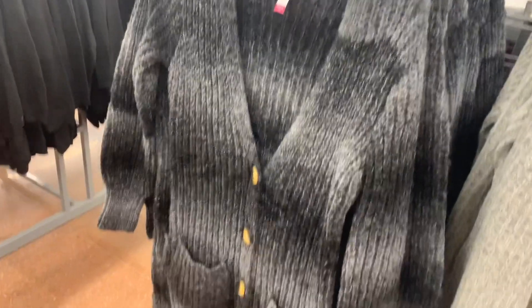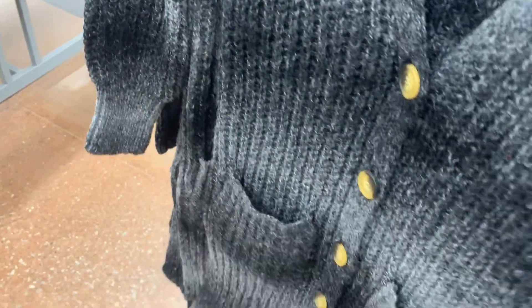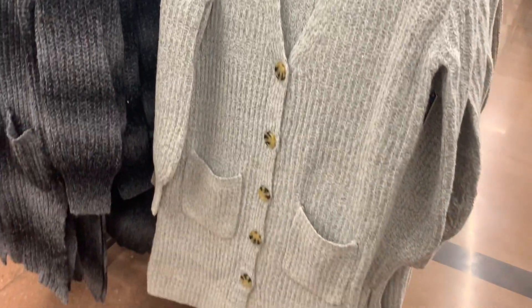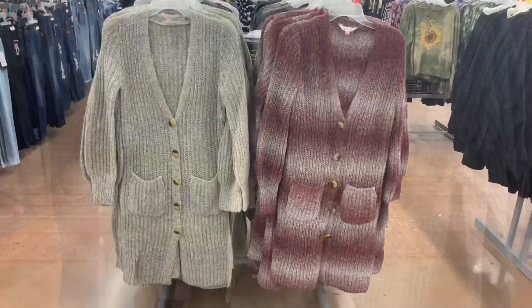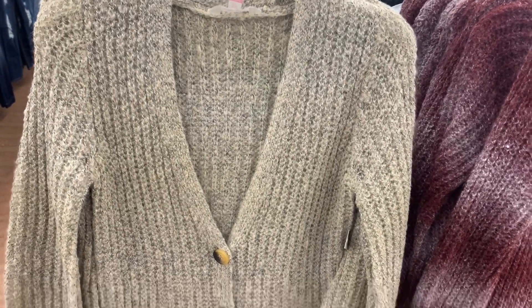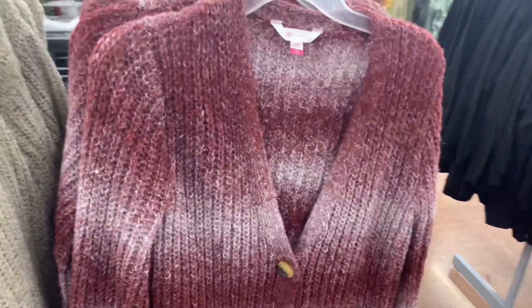They actually have some new cardigans — these are so adorable. I love the longer ones like this. It does have pockets and it buttons all the way down. It's No Boundaries, so extra small to 3XL. It's $17.98, a little bit higher than I thought — I thought it'd be like $15 or so. You have different shades of gray, or you can get this gray one. There are a couple more on the other side — the gray one and the maroon one. They also have solid colors: this cream one or this maroon one. These are so cute.